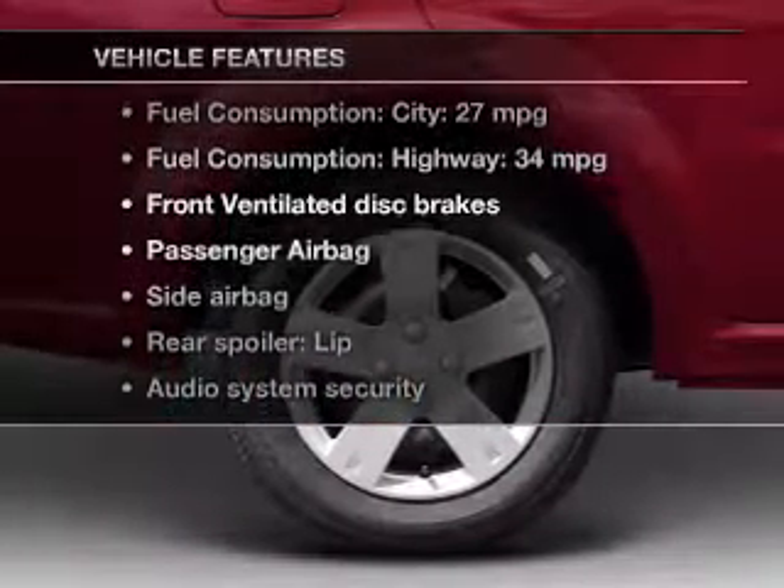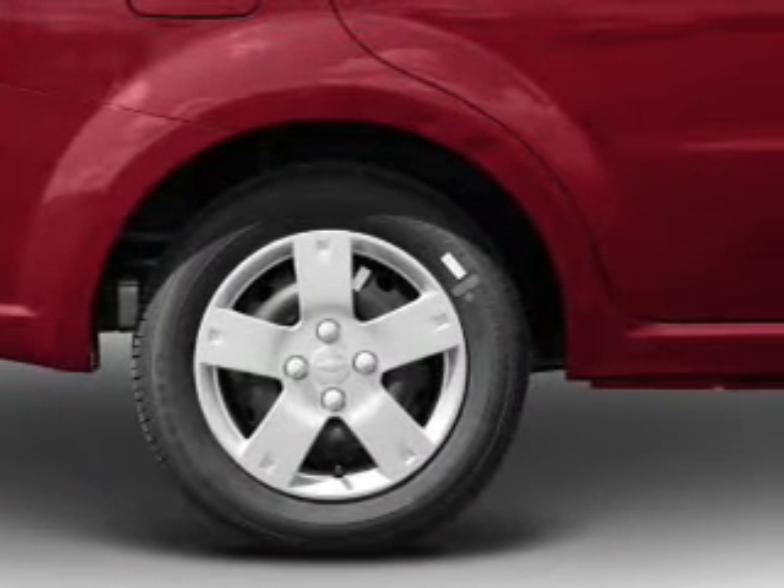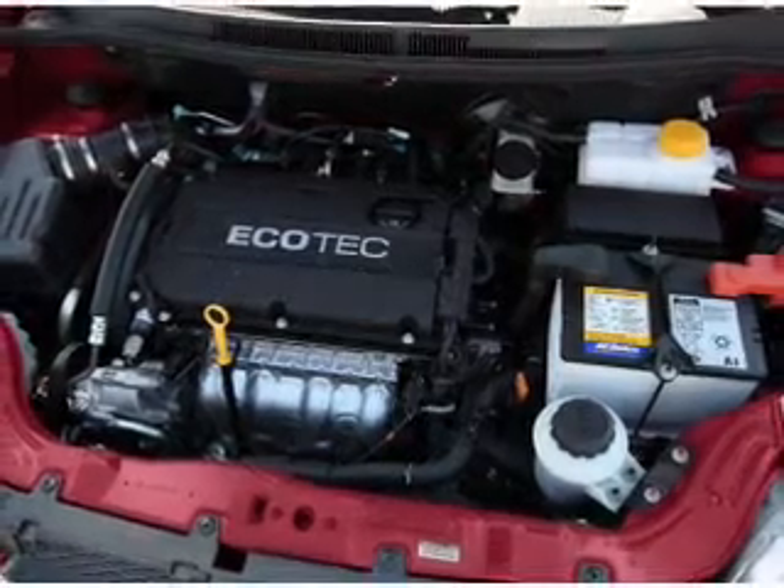Enjoy these notable features that are included in this vehicle: an AM-FM stereo, power steering, and an adjustable tilt steering wheel.